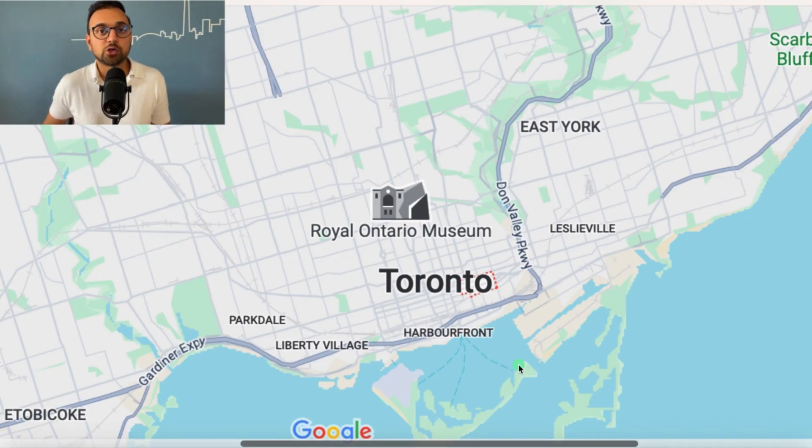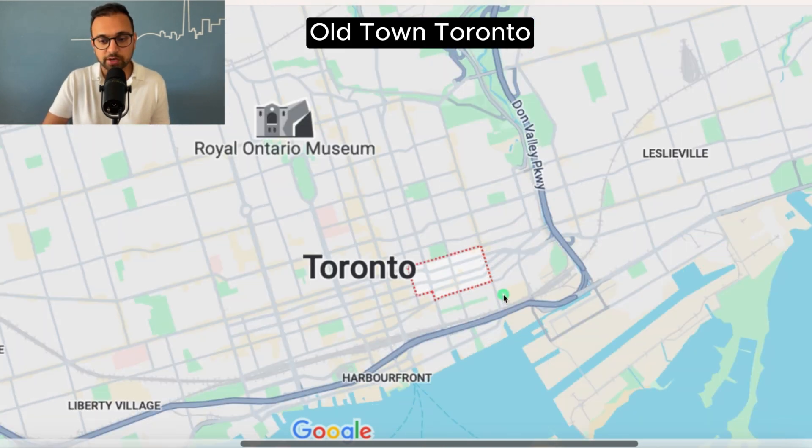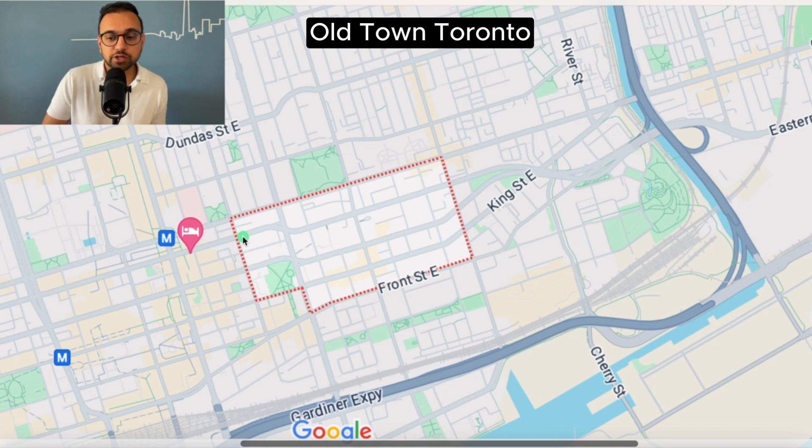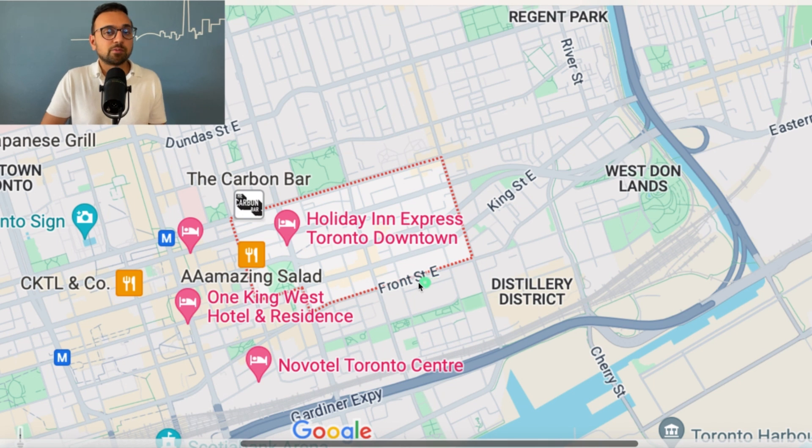The first neighborhood we're going to talk about is Old Town Toronto. It's basically east of Church Street, west of Parliament, south of Queen Street, and north of Front Street. This specific pocket has a pretty unique vibe to it — great coffee shops, good restaurants, bars, and overall, in my opinion, this neighborhood is safe.